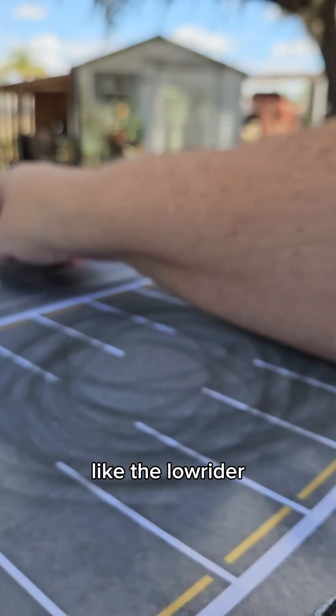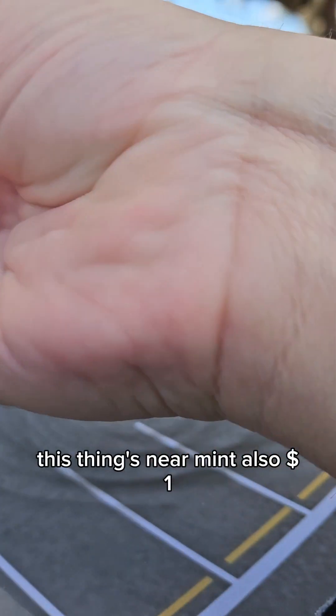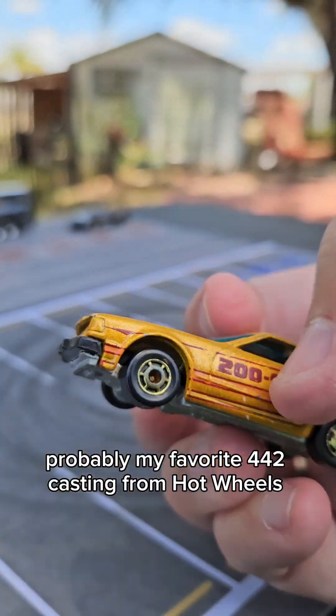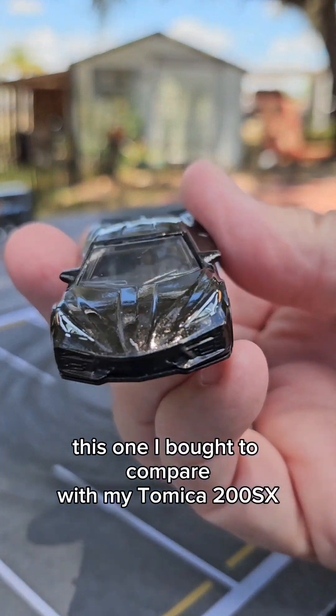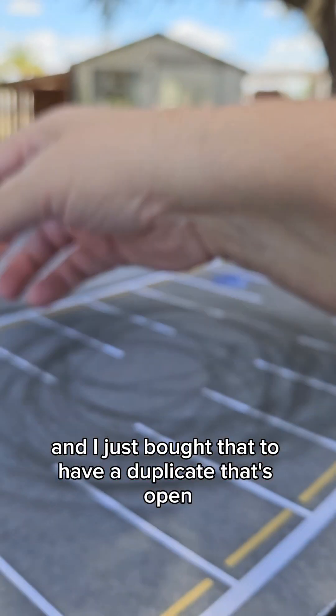I like the lowrider — might have to do a resto on that one, the paint's a little chipped. This thing's near mint, also a dollar. Probably my favorite 442 casting from Hot Wheels. This one I bought to compare with my Tomica 200SX.